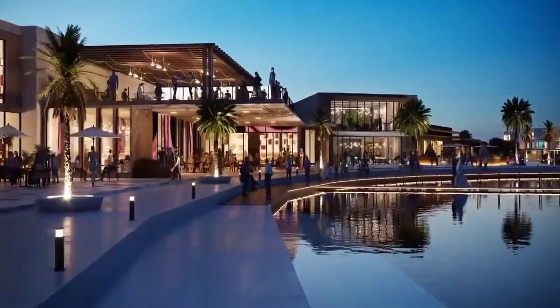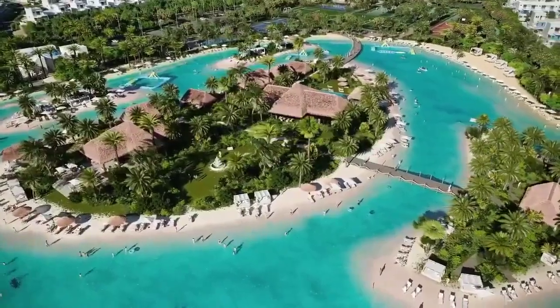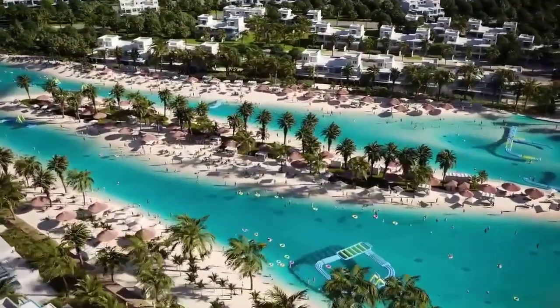Then just go with the flow — perhaps wave surfing to get you started, then a dip in the wave pool or a slow and easy ride through the lazy river. All this just moments from your front door.